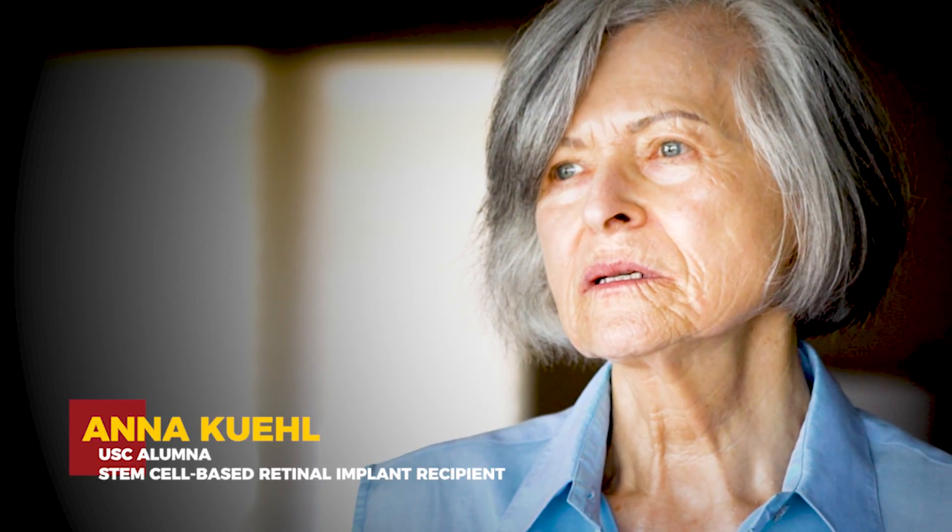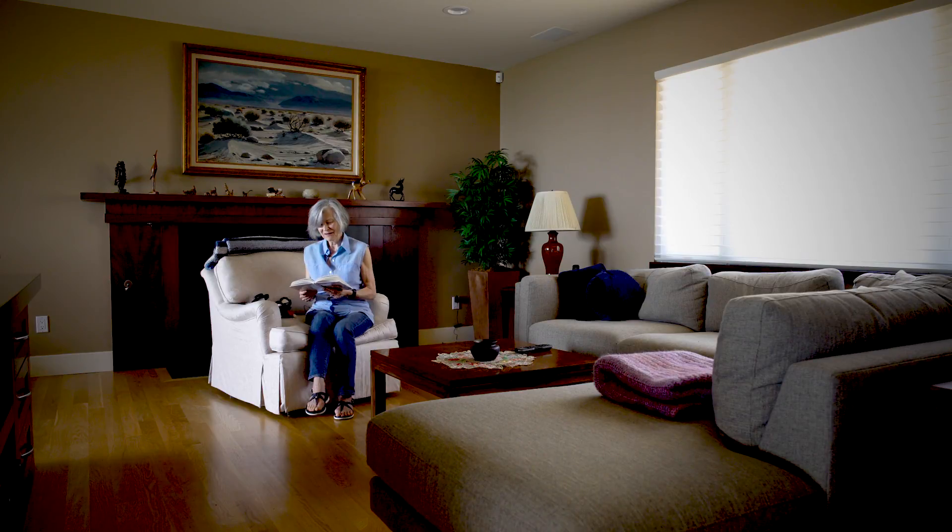My name is Anna Kuhl. I have lived in Southern California since I was 22. In the beginning, I didn't notice anything different for a long, long time, except that my vision deteriorated and I needed stronger and stronger glasses.